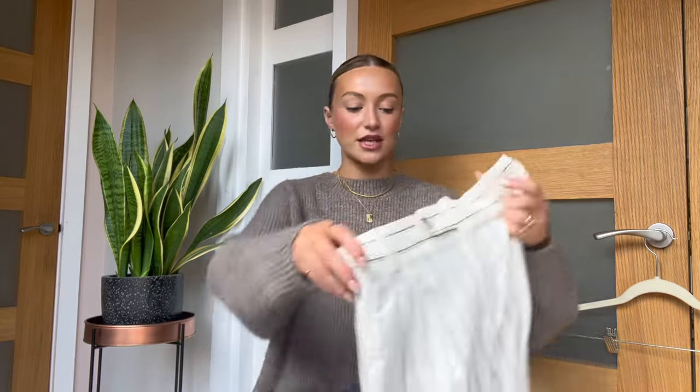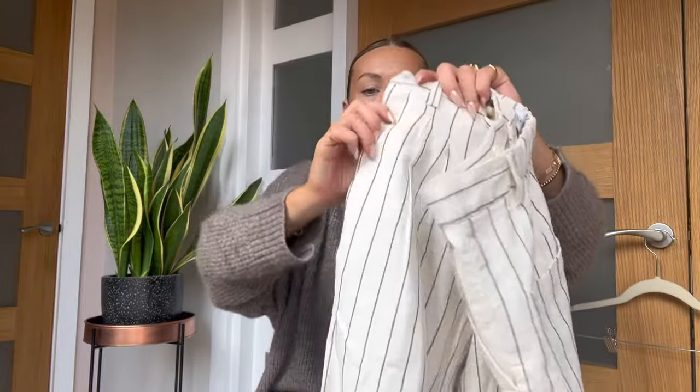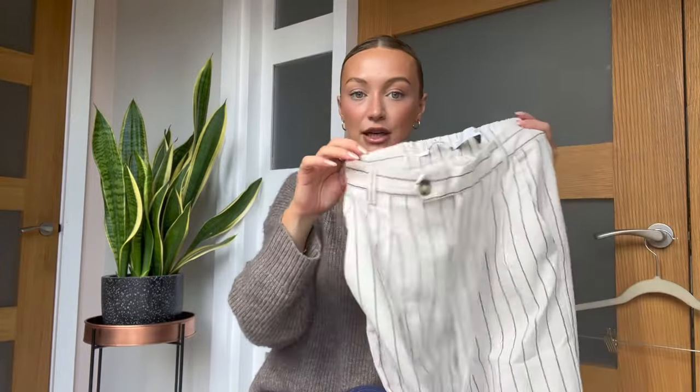I loved the colours — cream with a light black detail, wide leg, and I just love the button detail at the top. They've got pockets too. The way I'd style these is with a knit like this, with a trench coat, or with a little white tee and a bomber jacket, or a cardigan. A classic white shirt or white bodysuit — the options are endless. I got a euro 34, which I think is a UK 6.